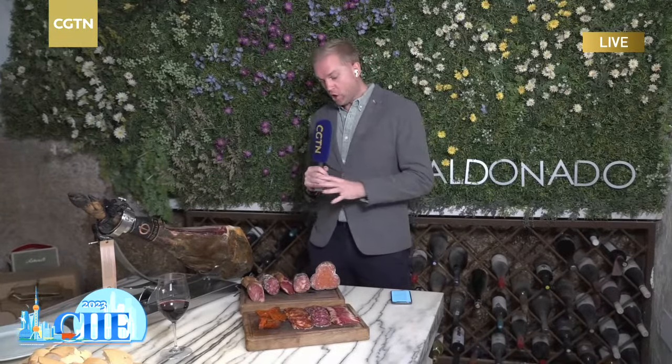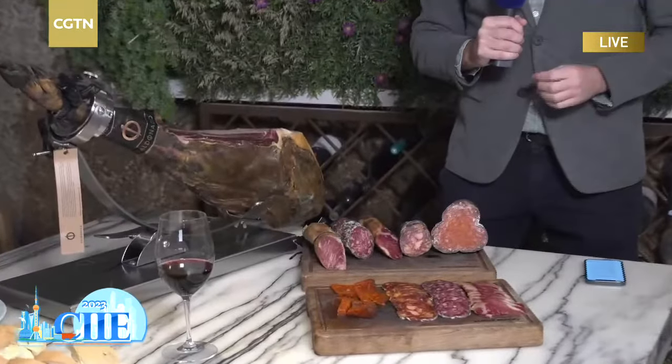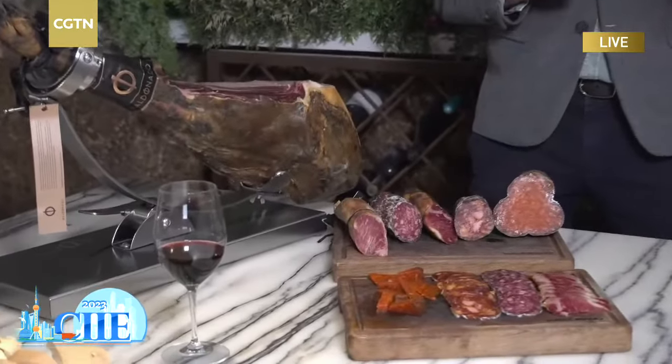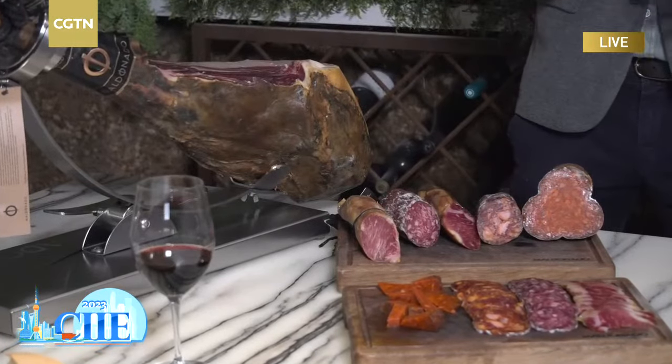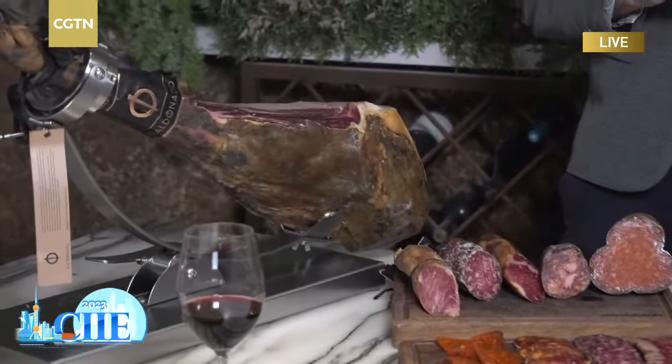They've shown us the pigs — the special race of Iberian black pigs they call pata negra — that live and are raised in this region. And you can see some of the products that you will see at the CIIE, the China International Import Expo, the biggest import expo on the planet.